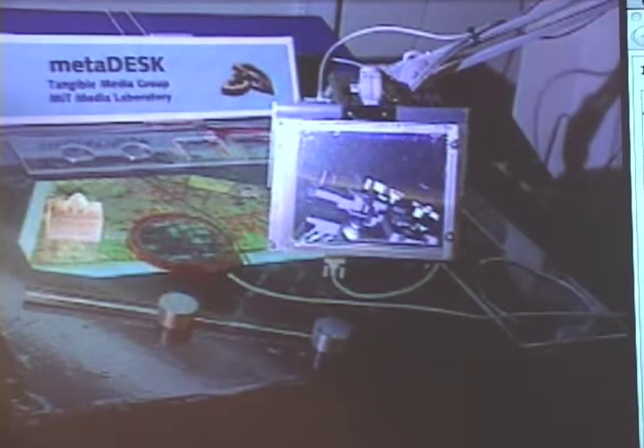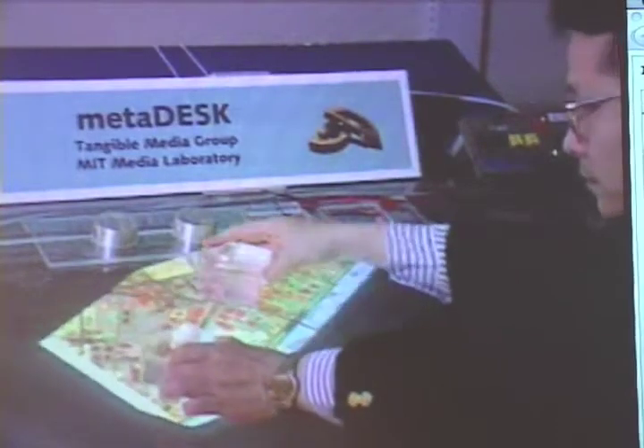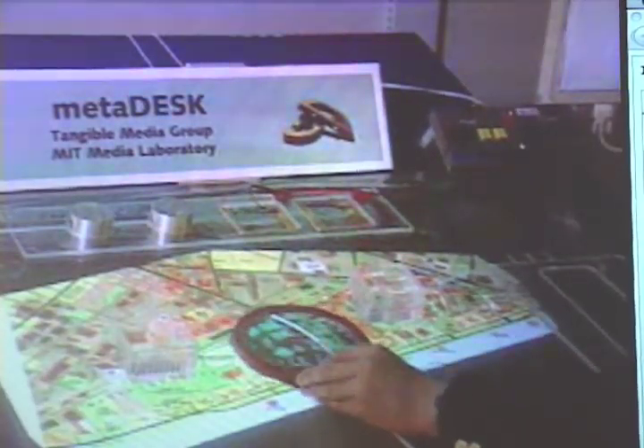We have presented the tangible geospace prototype running on the MetaDesk platform, an example user interface driven by physical objects on an interactive surface. In this manner, we are attempting to change the painted bits of graphical user interfaces into tangible bits.